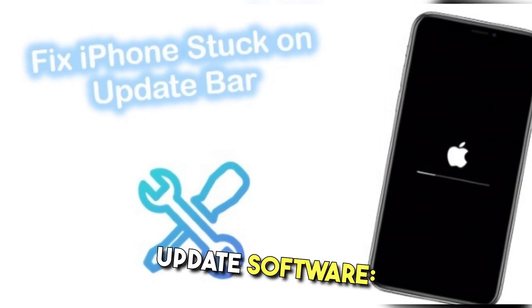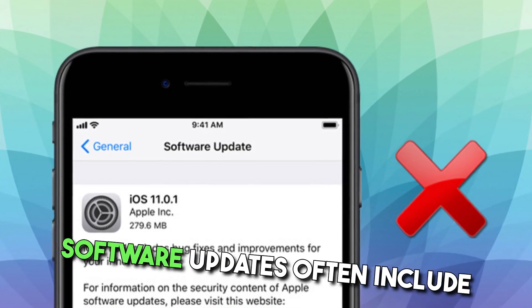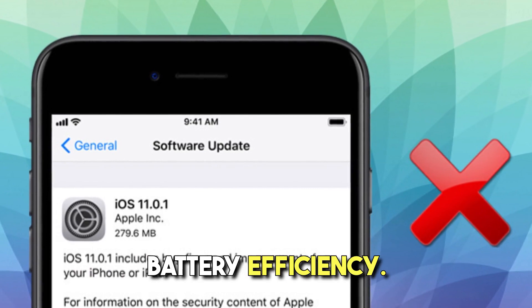Update software. Keep your device's operating system and apps up to date. Software updates often include optimizations that can improve battery efficiency.